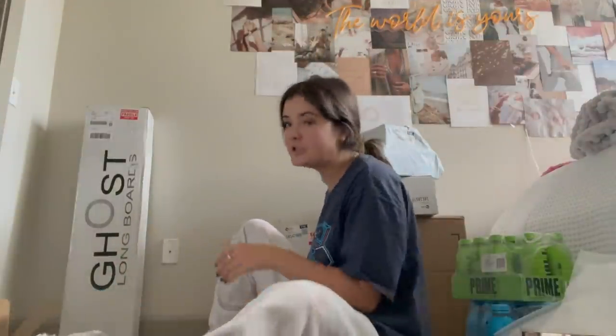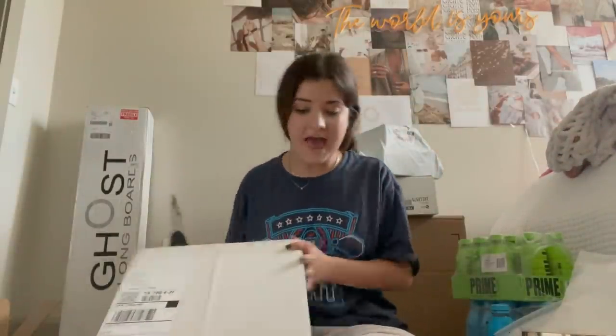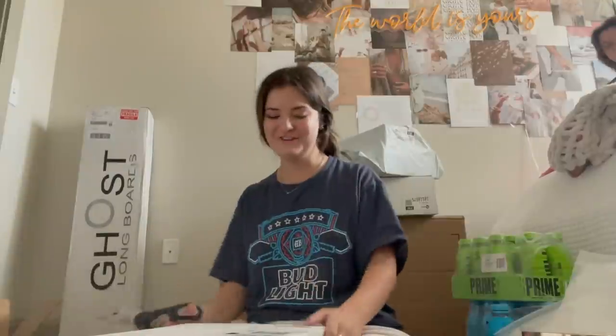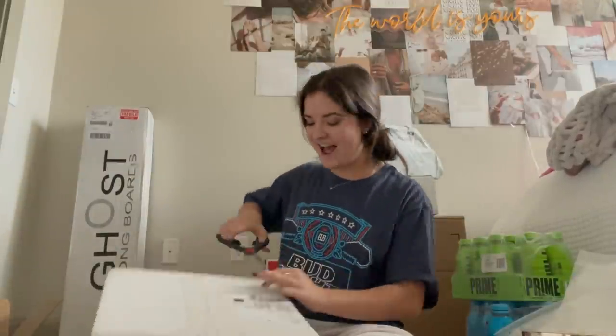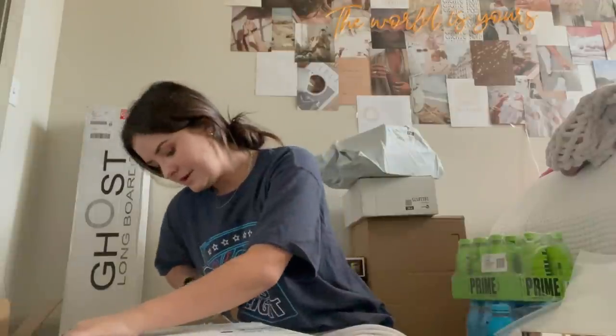This one says 'Fragile.' Well, it's a good thing it doesn't look like it was shipped with FedEx, because they don't handle anything with care. Someone had a really good idea the other day — I think it was actually Keys — he said UPS should sponsor me.